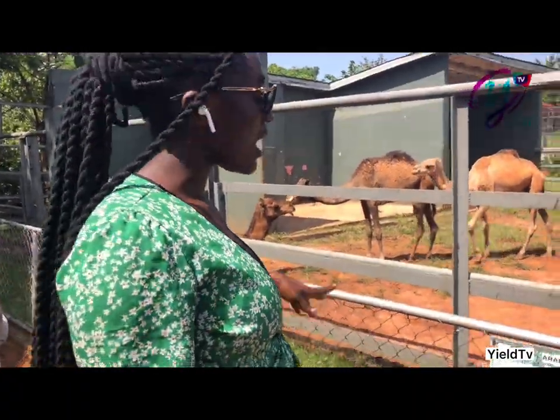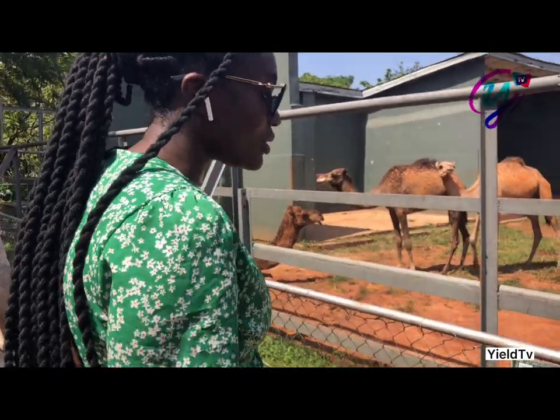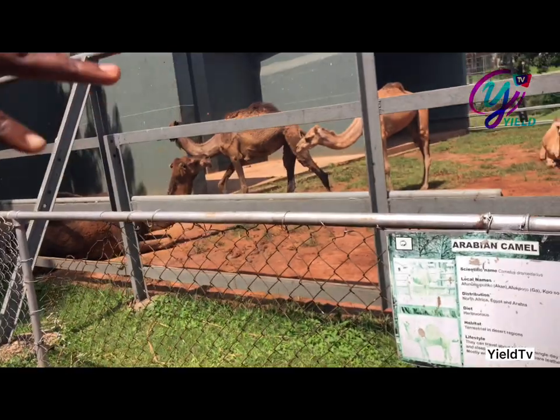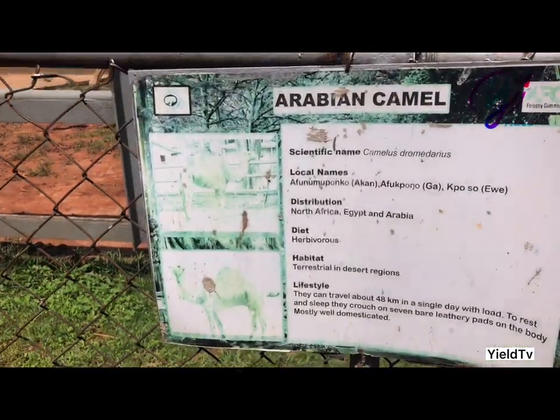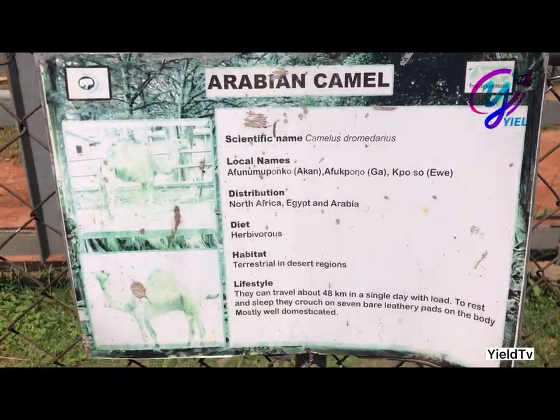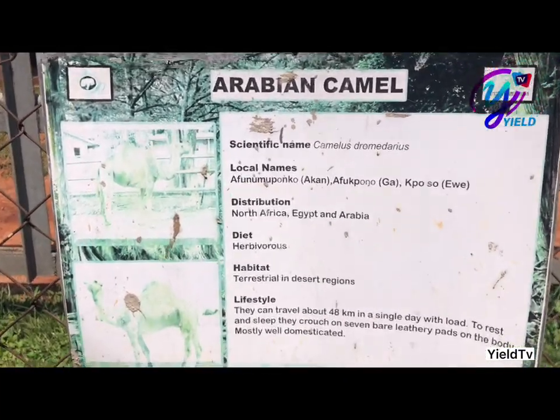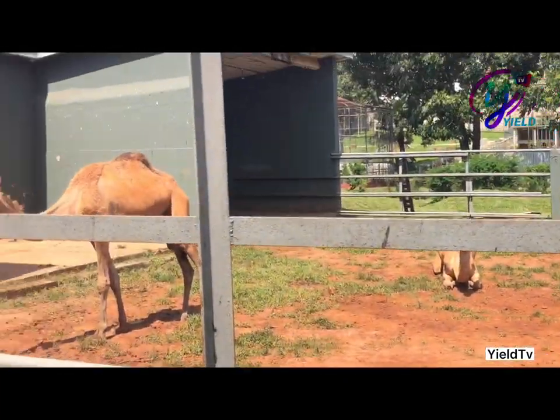So these animals are called Arabian Camel and their scientific name is Camelus dromedarius. And the local name is Aflumpongko. So this is Aflumpongko.